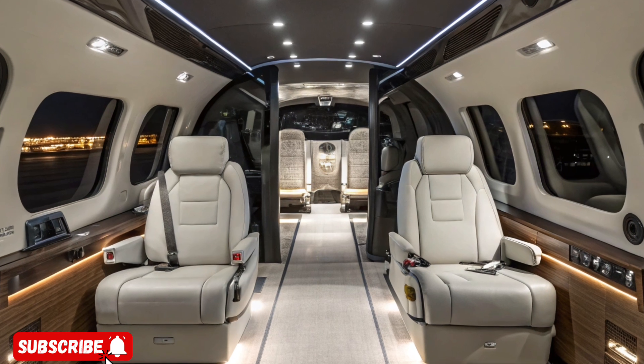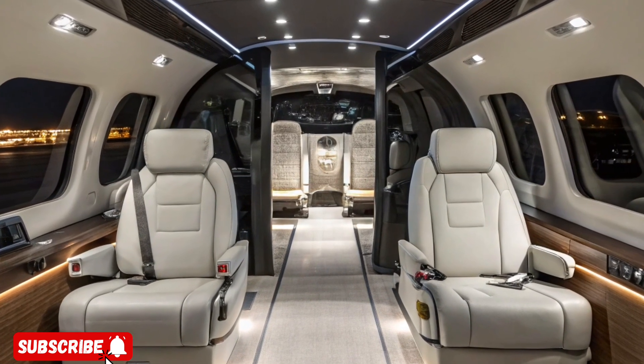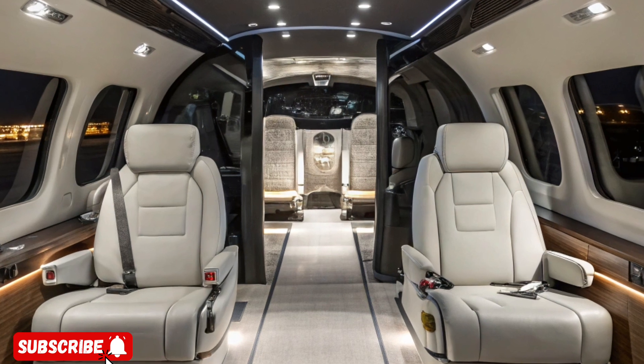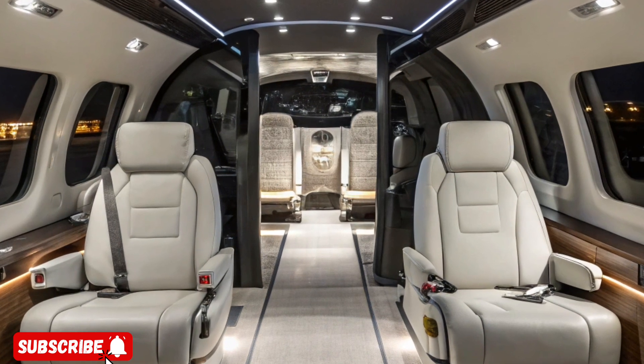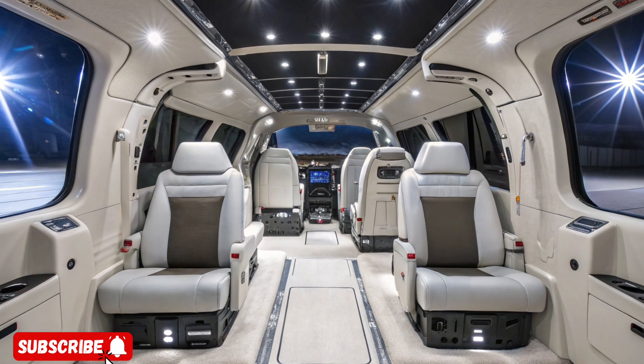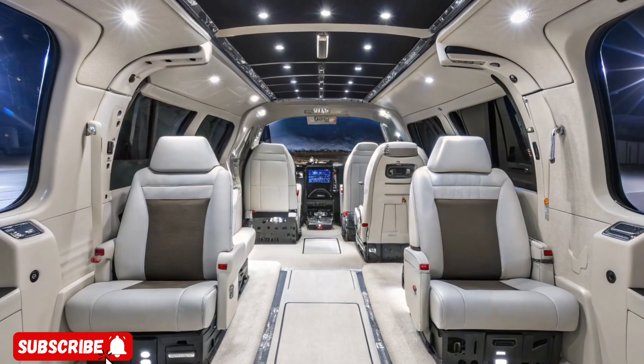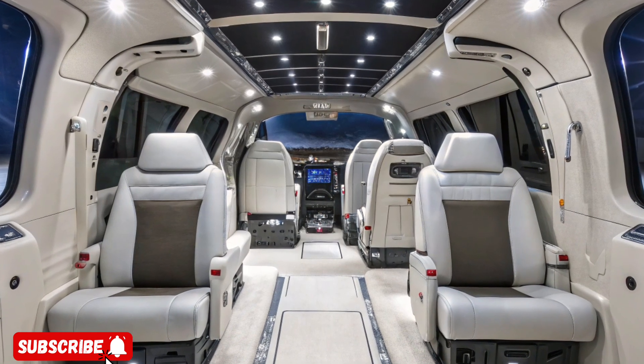Constructed with cutting-edge composite materials and a streamlined frame, the MV-75 is lighter and more durable, with a reduced radar signature for enhanced stealth. Inside, it's fitted with adaptive mission systems and high-tech avionics that provide pilots with real-time situational awareness, threat detection, and battlefield connectivity.